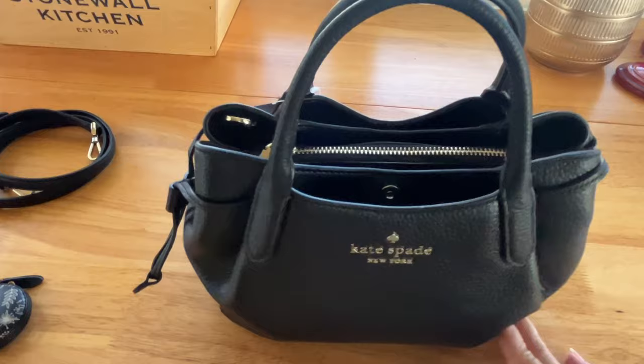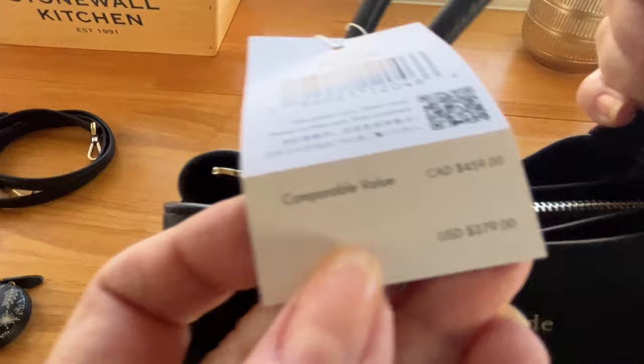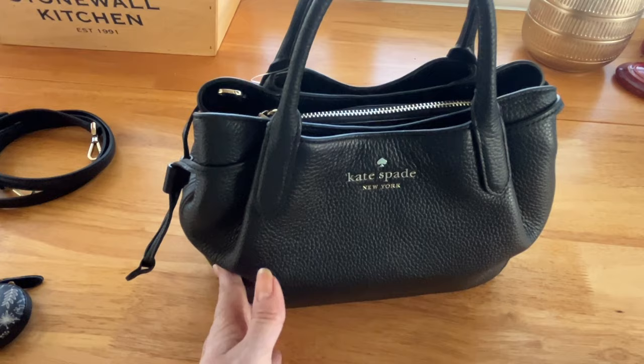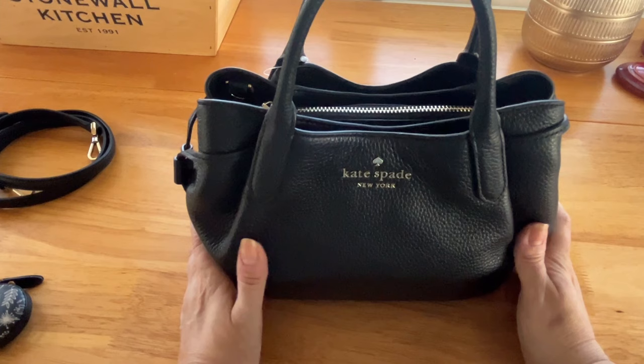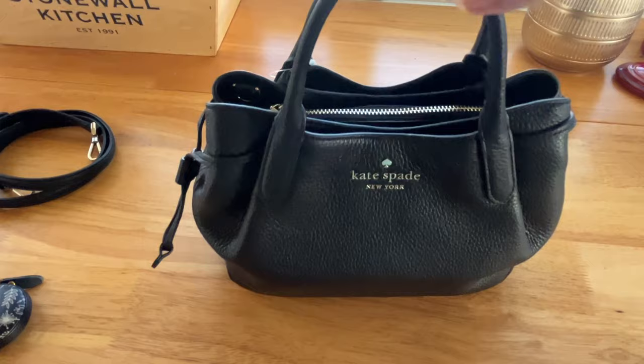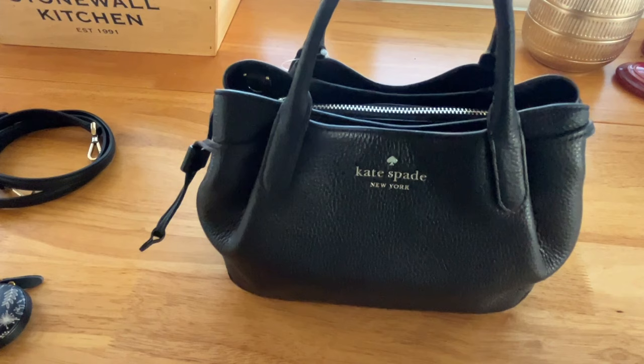I'm very happy with it! The regular price on this is $379, but I think this was made for the outlets anyhow. I got it on sale for around $120-$130, so definitely worth it. I am so happy with my new little bag — it's perfect for wintertime. I hope you liked this video, and if you did please give it a thumbs up and subscribe. Until next time!